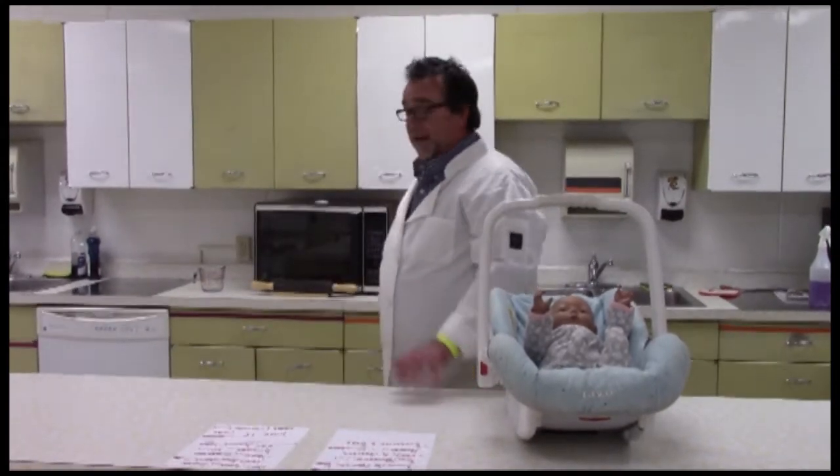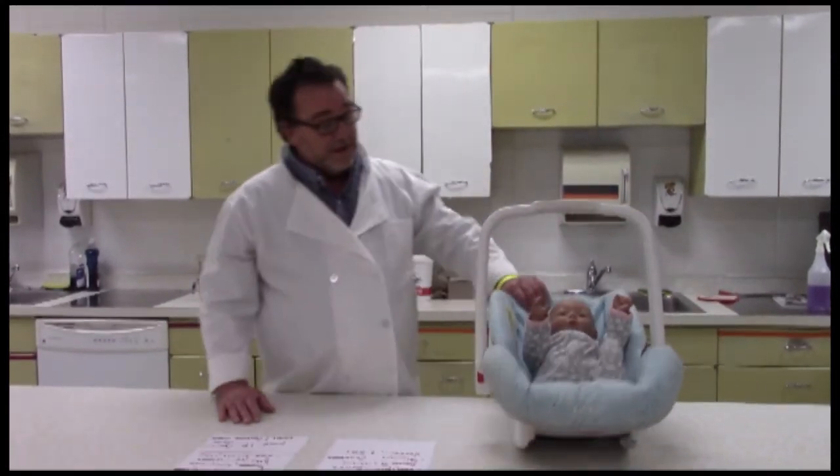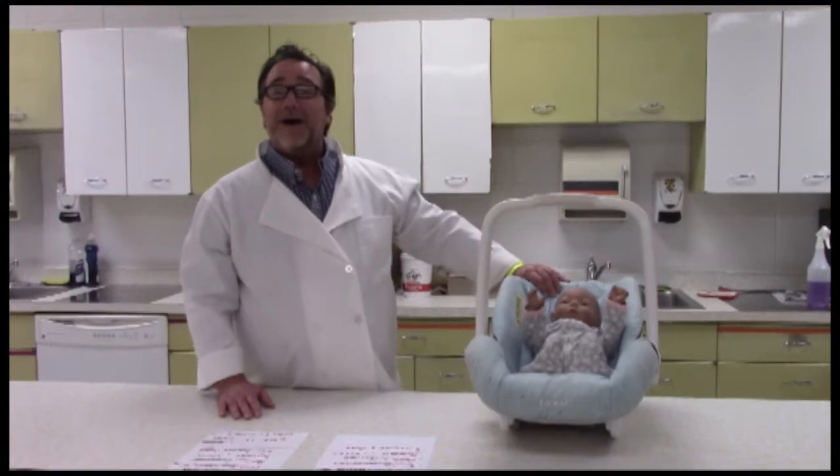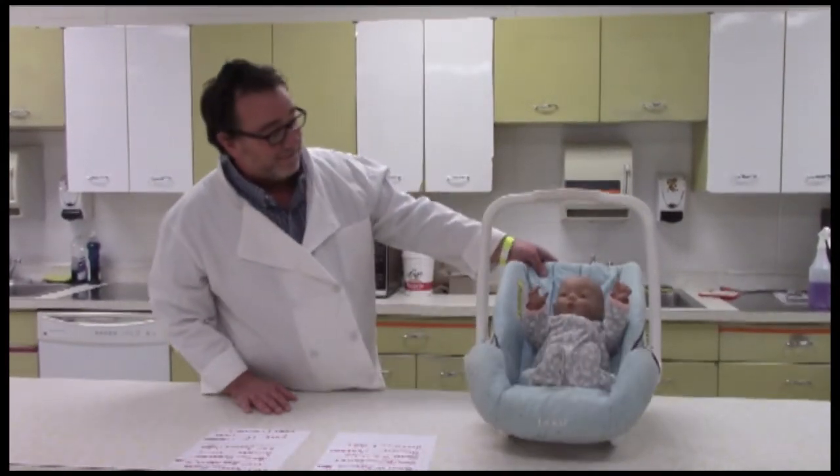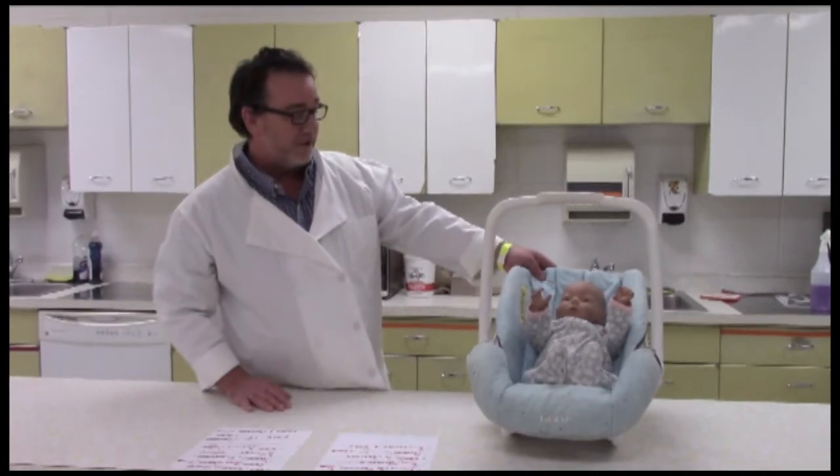We'll learn about pregnancy and have a unit on budgeting for a baby and things of that nature. For the child classes, you all have an opportunity to carry a baby around for a week. It is a mechanical baby. I do encourage all of you to take that.